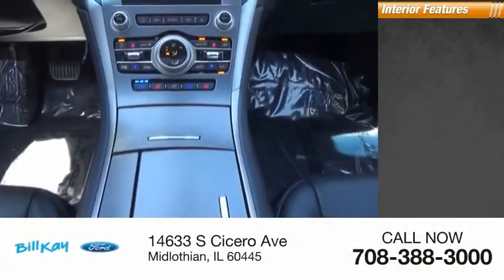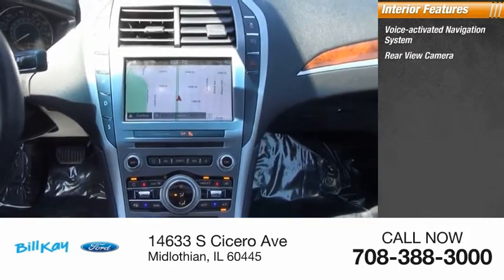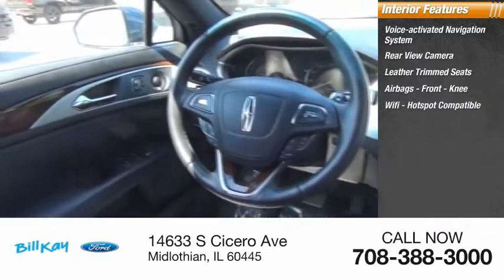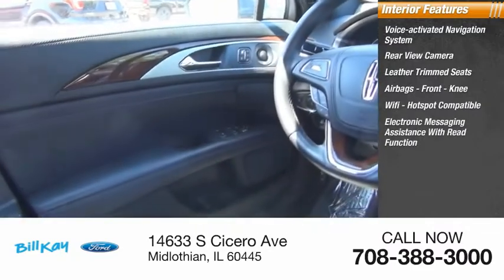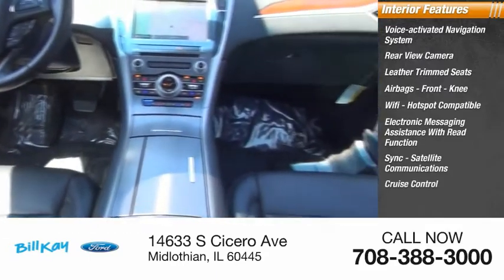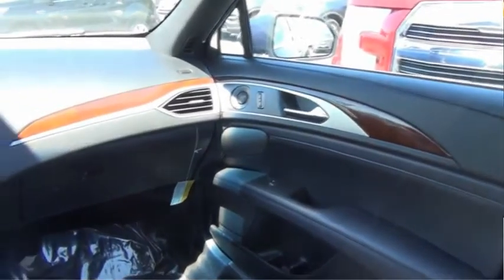Inside you'll find a voice-activated navigation system, rear-view camera, leather-trimmed seats, airbags, front knee airbag, Wi-Fi hotspot compatible, electronic messaging assistance with read function, SYNC, satellite communications, cruise control, trip computer, and multifunction display. Wouldn't you look great in this vehicle?